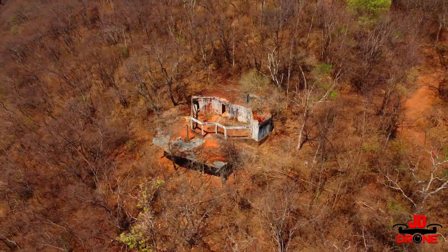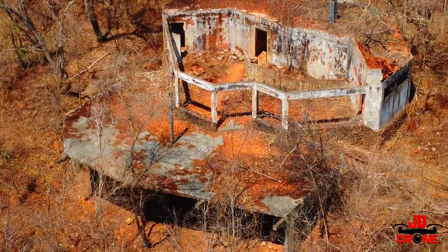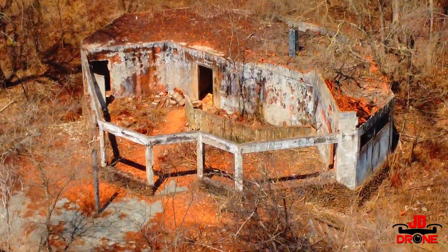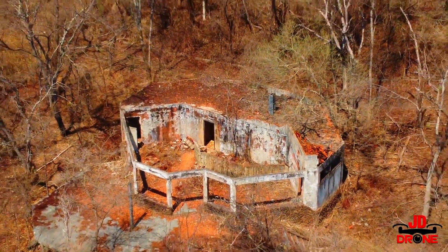Vamos chegar um pouquinho mais perto — o intuito é explorar todo o local com o drone. Aqui não sei o que era na época, está bem abandonado. Vamos dar um zoom. Olha só, tudo largado.